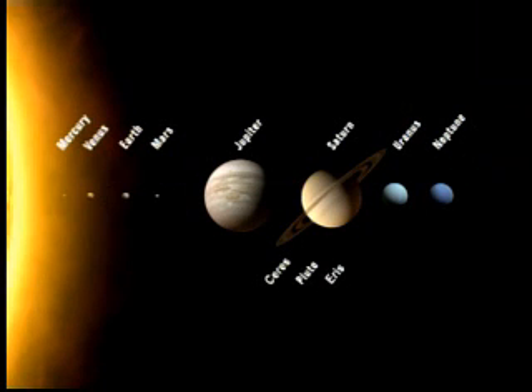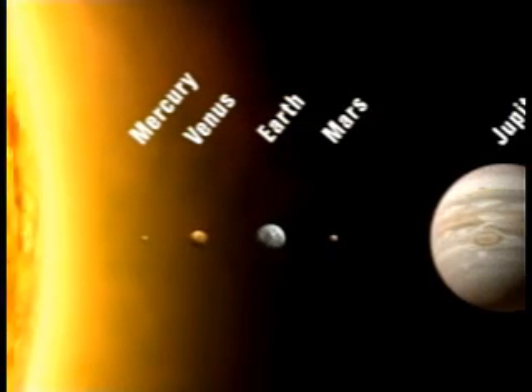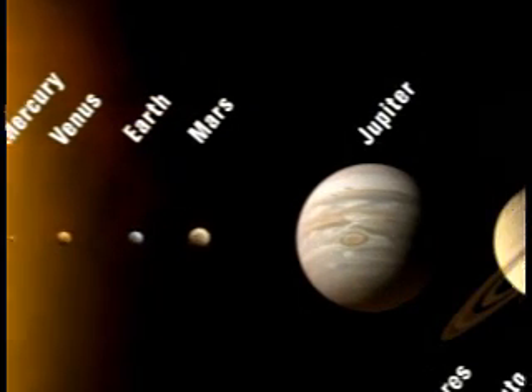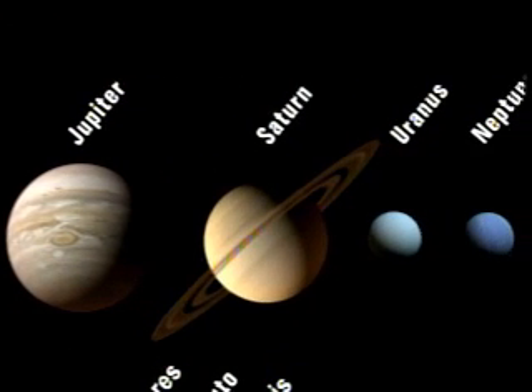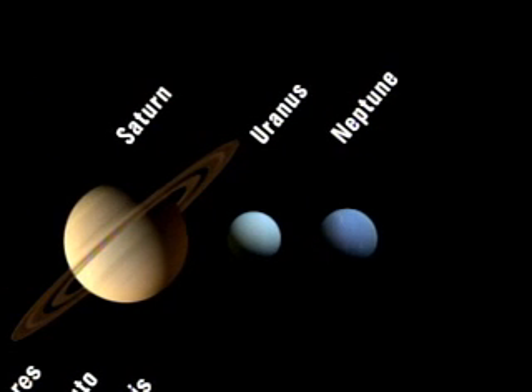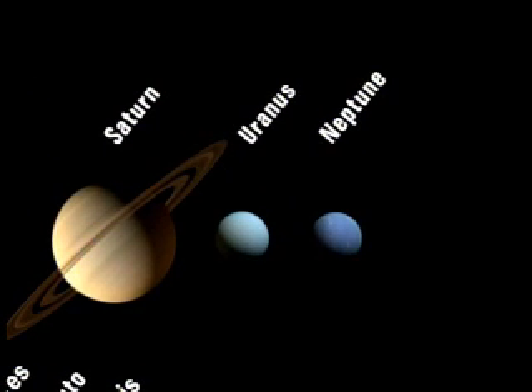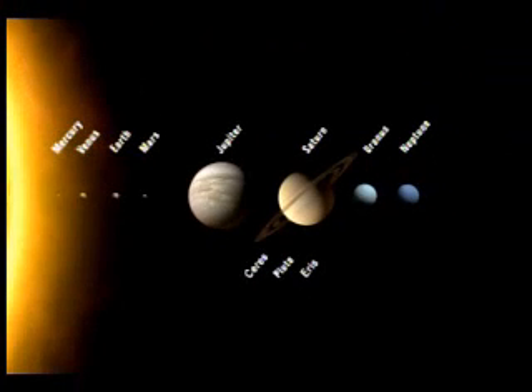As of 2006, there are eight planets in orbit around our sun. They are Mercury, Venus, Earth, Mars, Jupiter, Saturn, Uranus, and Neptune. To date, there are also three known dwarf planets in our solar system. They are Ceres, Pluto, and Eris. This is how big the planets and dwarf planets are compared to each other.